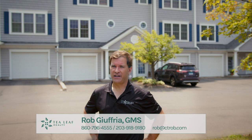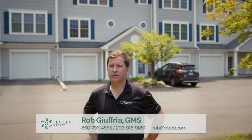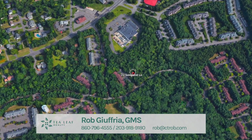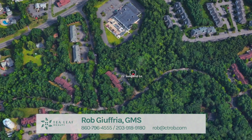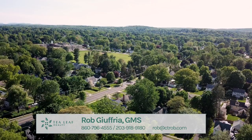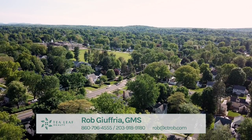Today I have the pleasure to profile a new listing in one of the top three most desirable townhome communities in Farmington. We're here in Farmington Edge, conveniently located on the west side of Farmington, close to shopping, Yukon Medical Center, and major highways.